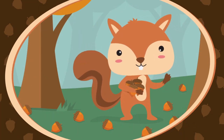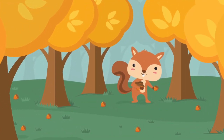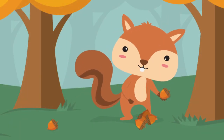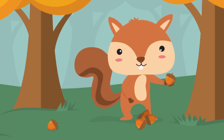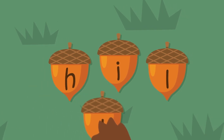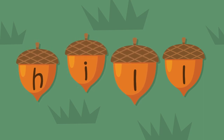It's time for Acorn Mixup with Chet! Chet the squirrel loves to collect alphabet acorns and spell words. Some of the acorns have gotten mixed up, and Chet needs to put the letters in the right order. The word Chet needs to spell is hill. Chet's thinking — he sees what's wrong. Can you see what's wrong with this word? The L is in the wrong spot; it goes at the end of the word. H-I-L-L.